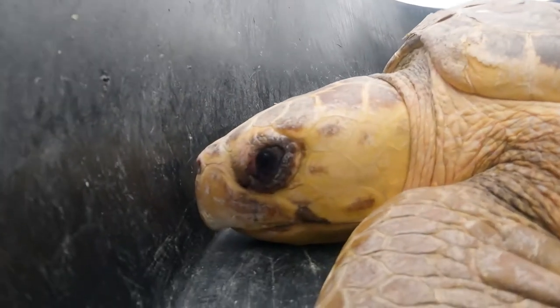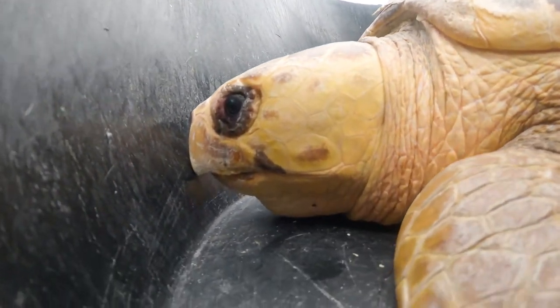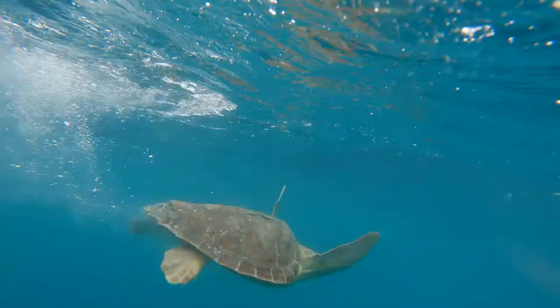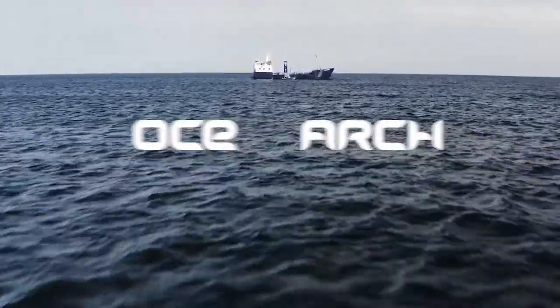So when we had these turtles and they were medically cleared and ready to go, I contacted my friends at Osearch to see if there was any chance they could take some turtles with them when they leave port. We really are super dependent on the assistance of other people and organizations in rehabbing these sea turtles.